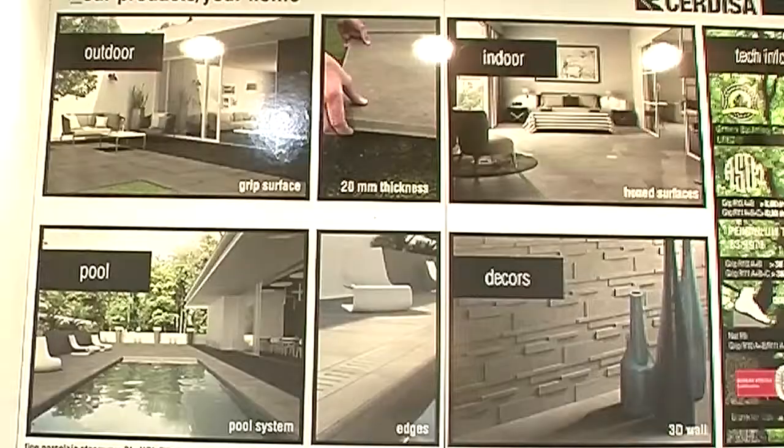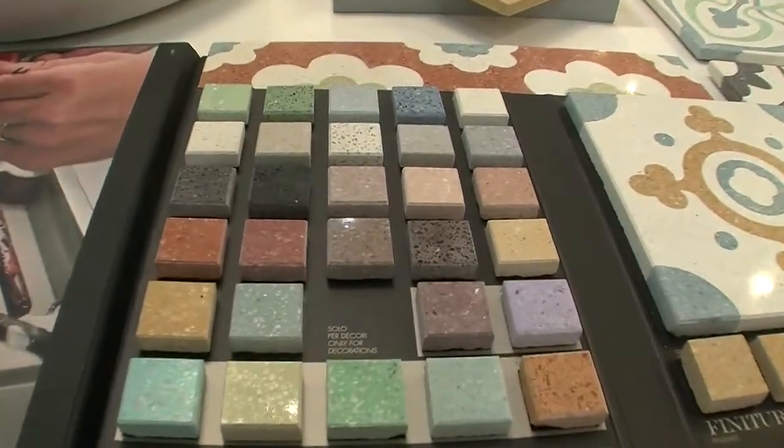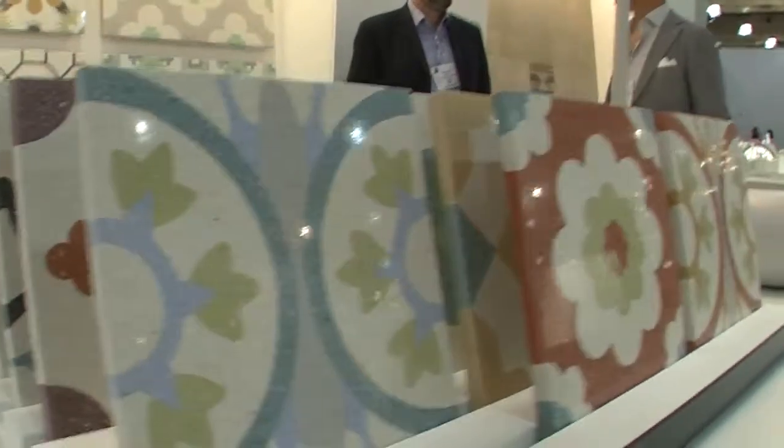Take us through the process of how you create your terrazzo tile. We produce with marble and cement — we put the colored body into the molds, press it, and then polish it.